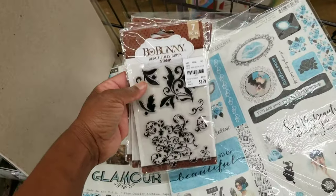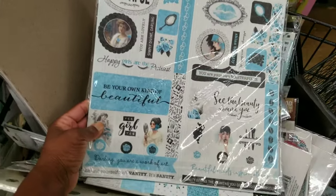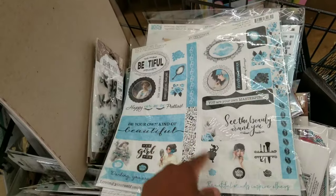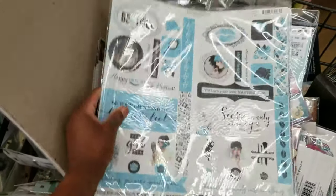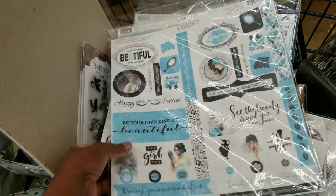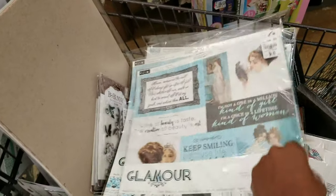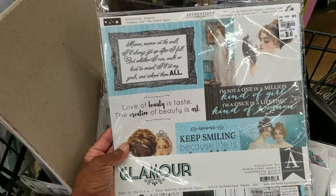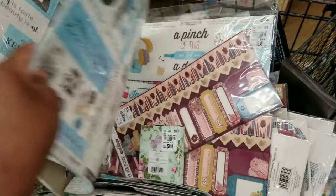Here's a stamp set — I'm not too sure if this is a repeat because my store has gotten in a lot of Bo Bunny. And we've seen this one before; I think I picked this one up. There was a yellow collection too. Authentique — it's so pretty. Glamour. So nice.